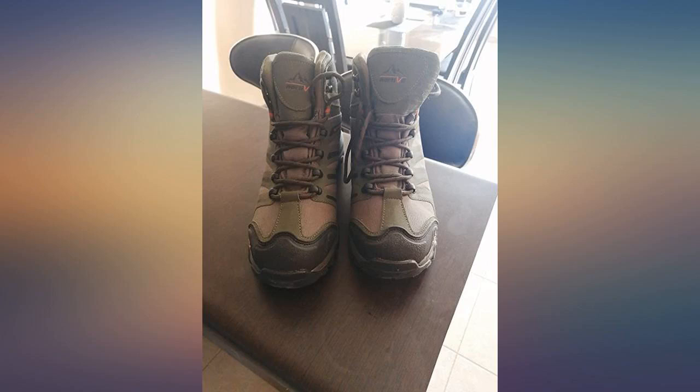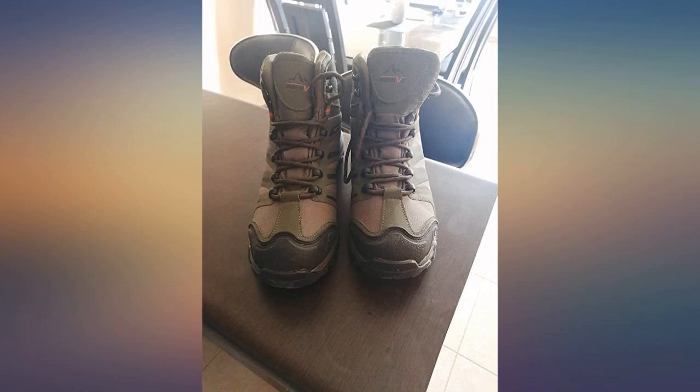These boots are great, I'll be buying more. It's not easy to find a size 14 that fits right. Thank you so much.